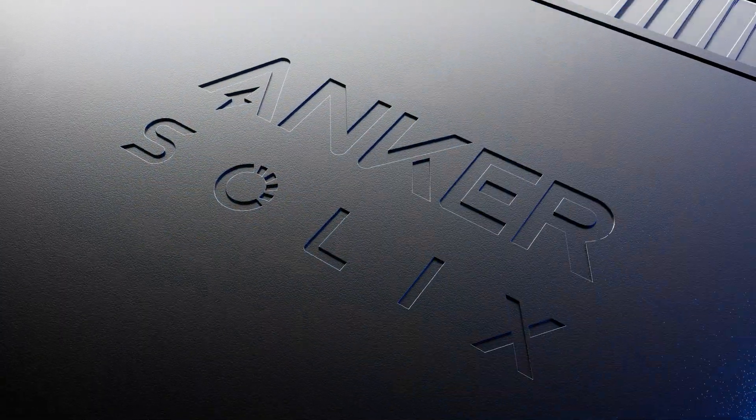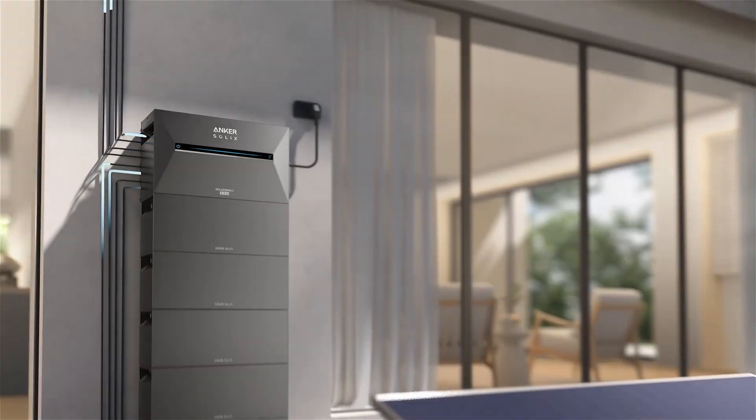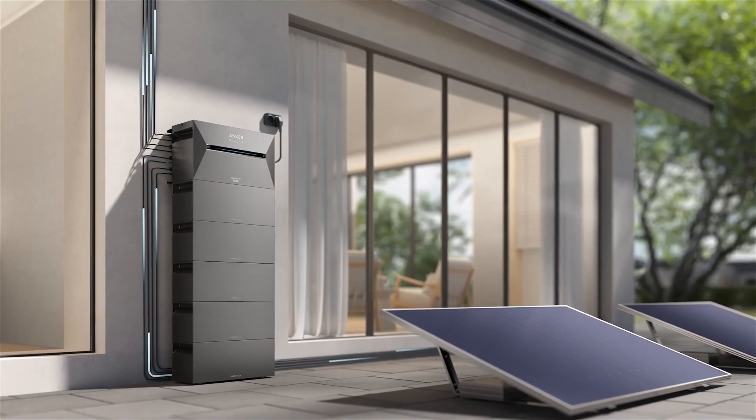Witness the revolution of power. Anker Solix Solar Bank 3 Pro — the world's first 3,600-watt AI-driven balcony solar power storage.